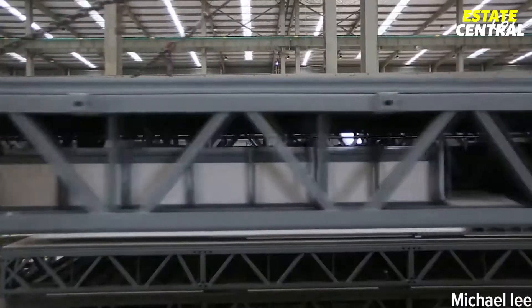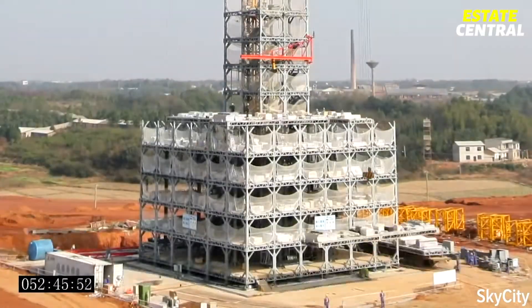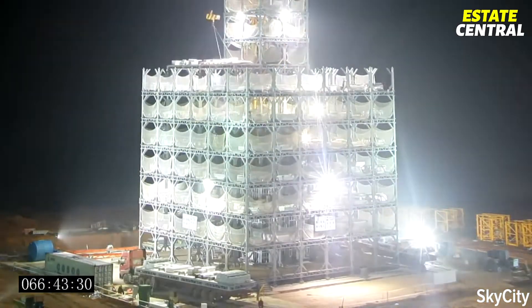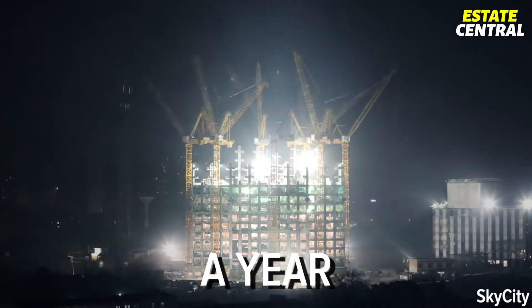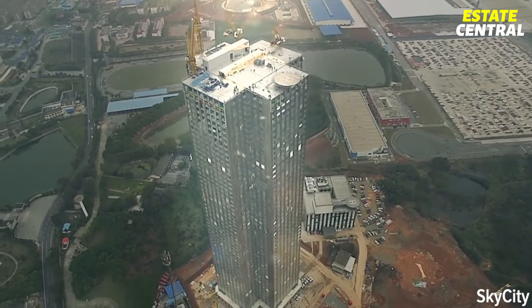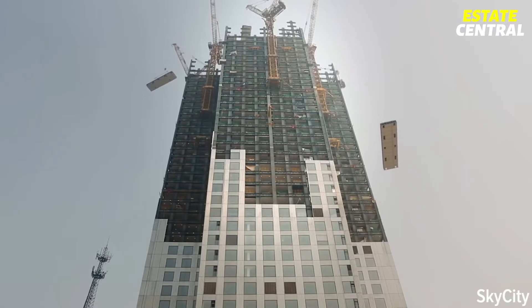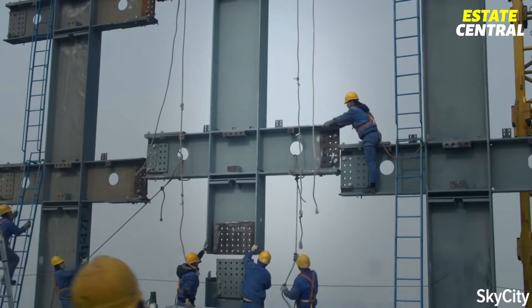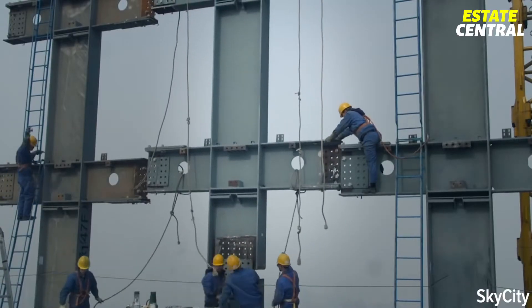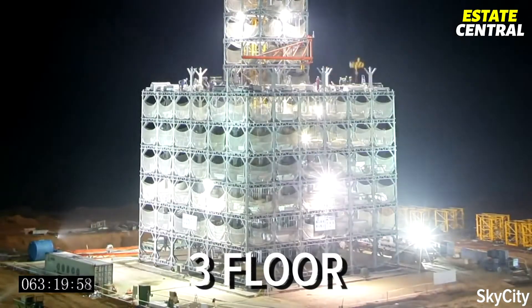However, the biggest and most unexpected delay was about to come — due to a dispute over the skyscraper's height, they had to stop construction for a year. Mini-Sky City was originally intended to have 97 floors, but BSB had to accept fewer floors because of the building's proximity to the airport, only 15 kilometers away. The construction resumed on January 31, 2015, and continued at the pace of three floors per day.